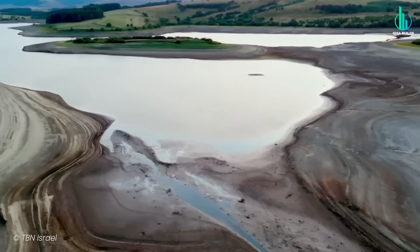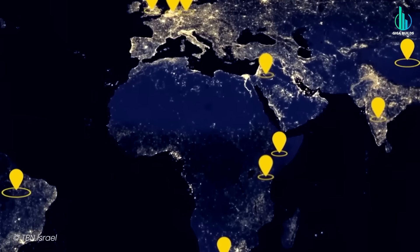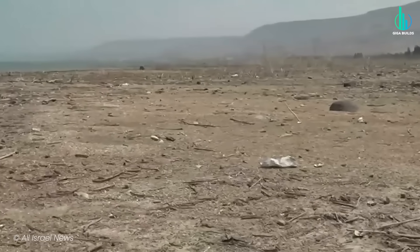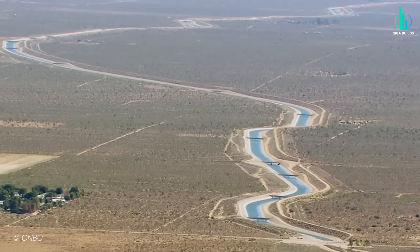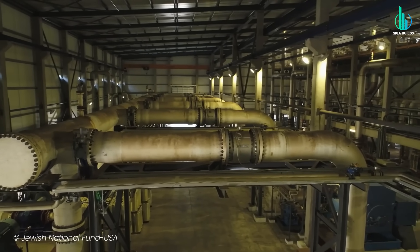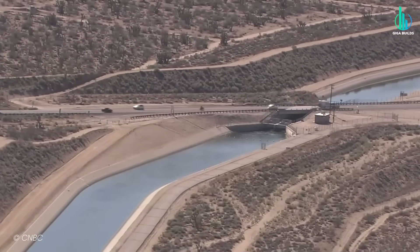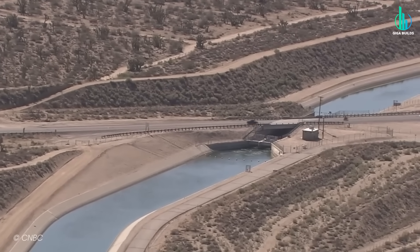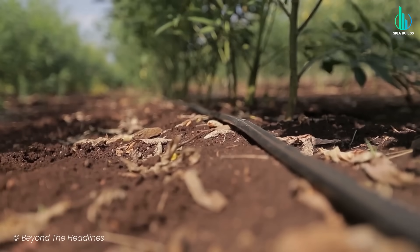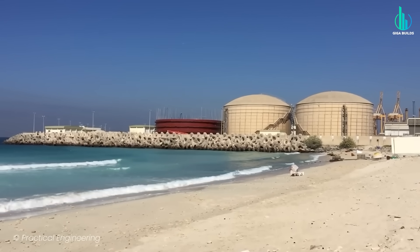And maybe that's the real lesson here, because water scarcity isn't going away — in fact, it's spreading. From California to India, parts of Africa, entire regions are staring down the same crisis Israel faced decades ago. And while every country's situation is different, the blueprint Israel has created — this mix of infrastructure, technology, and relentless innovation — might be the closest thing we have to a road map for survival. So the next time someone says solving water scarcity is impossible, point them to Israel: a country that turns seawater into tap water, sewage into crops, and a desert into a functioning, thriving nation. And ask them — if they can do it, what's stopping the rest of us?